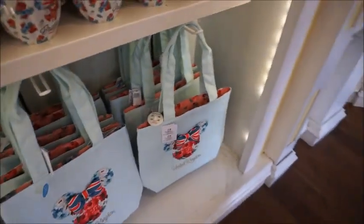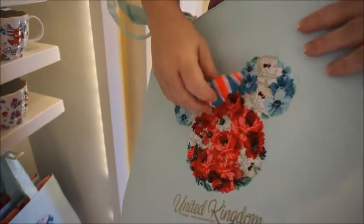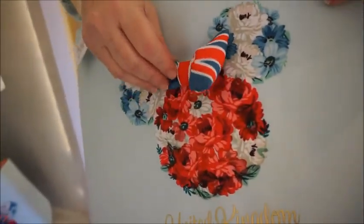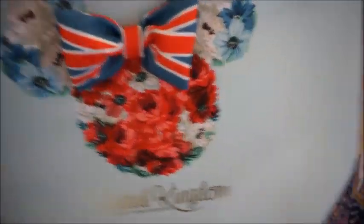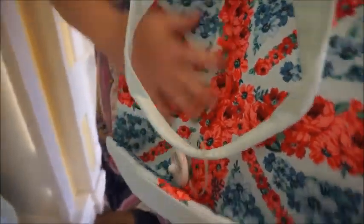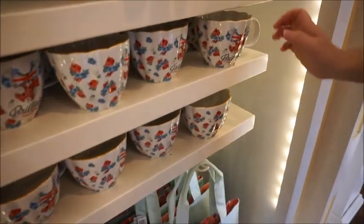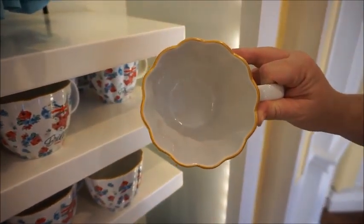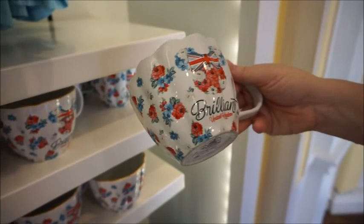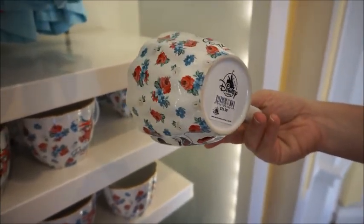I love the tote bags. The inside print is really pretty, and it actually has a bow — like a puffy 3D bow. There's the inside. Isn't that a sweet print? And this is like that material that you wipe off, so it's nice. And it's a Union Jack with pretty flowers. It's $39.99. Love the mugs — I love the flower shape, the scalloped edge. It's really pretty, brilliant. United Kingdom, $24.99.